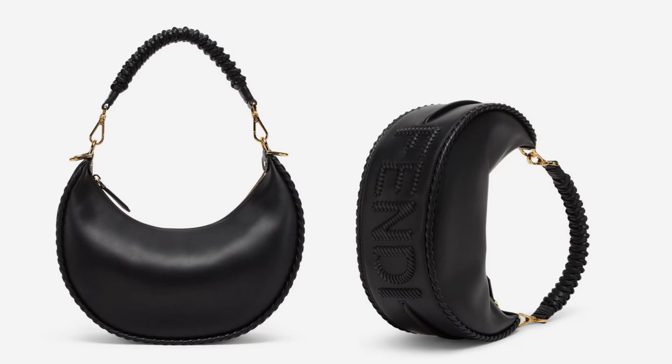Also, the Fendigraphy bag used to have a metal logo on the lower part of the bag, which I personally didn't love because I think it's too much metal. But they've now done it with stitching instead — the logo in stitching — and I think it looks really nice. So if you want something with more minimal metal but you really like this bag, that's a nice option to go for.